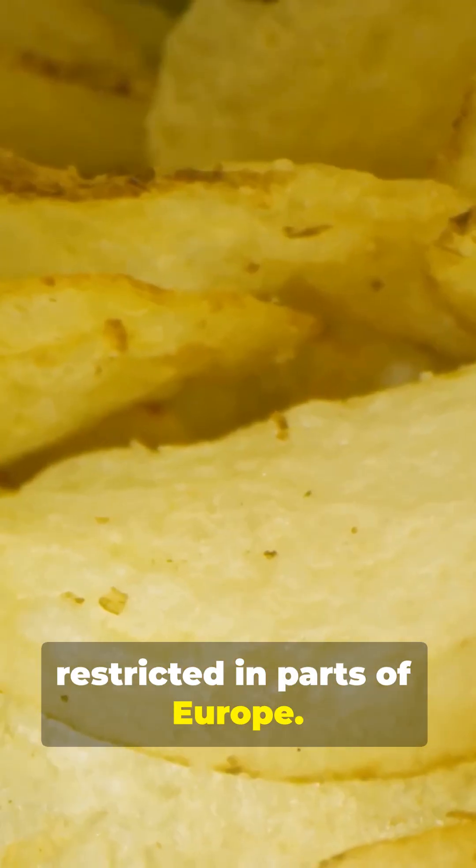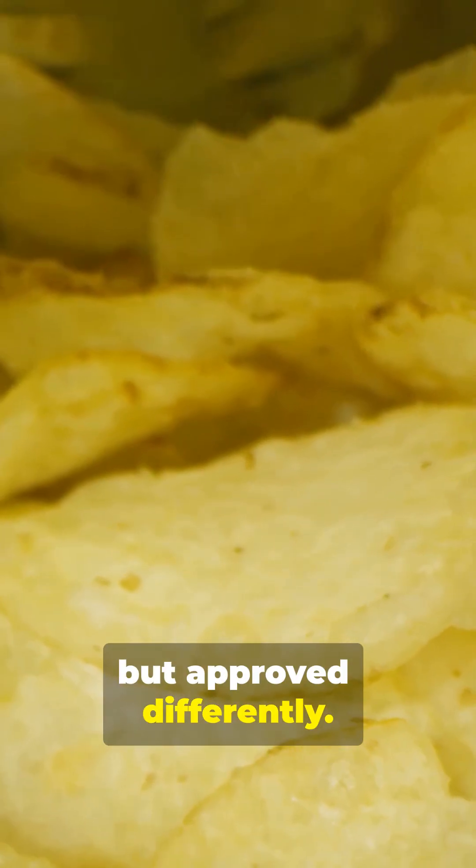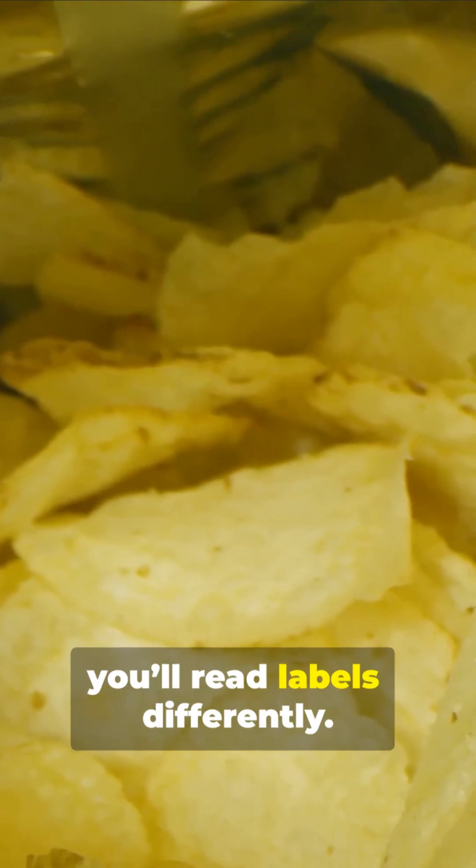Stop. Quick check. Eating cereal or chips? You might be eating BHT, restricted in parts of Europe. It's legal here, but approved differently. Once you know why, you'll read labels differently.